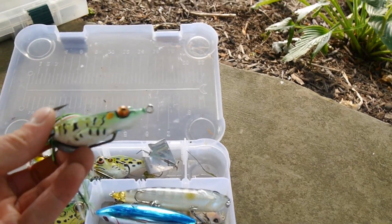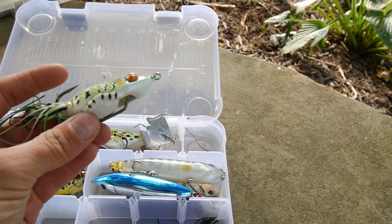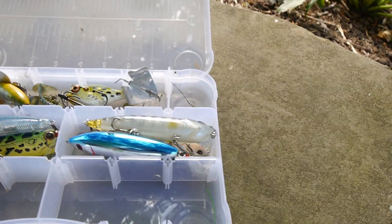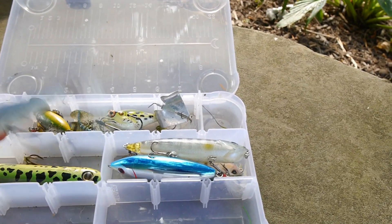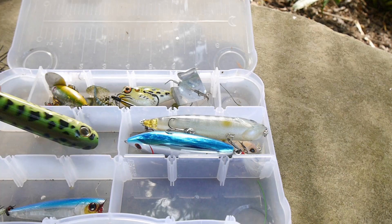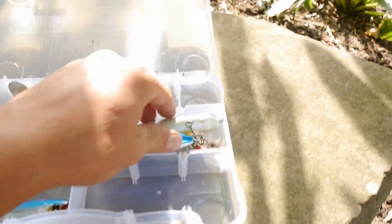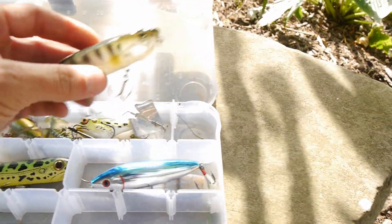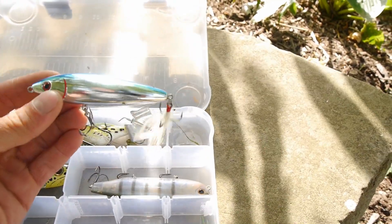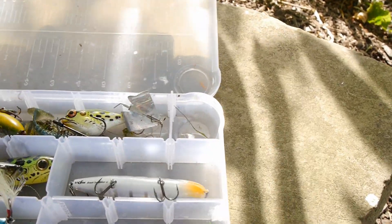Got a black frog right there from Seville — nice little frog, I like the single hook design, really awesome, the build quality feels very sturdy. Got another one of those black ones. Got a Yo-Zuri popper right here — haven't thrown it yet but looking forward to it. Got a Chug and Spook right here — really cool. Got a couple more walking baits. Got a Livingston Lures walking bait and a Storm Arashi walking bait.